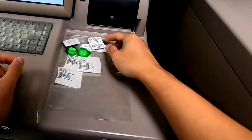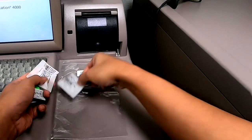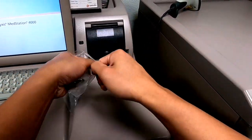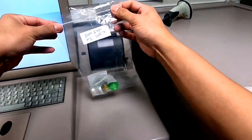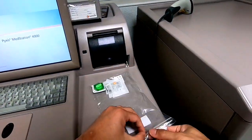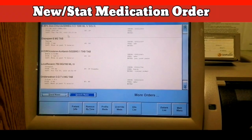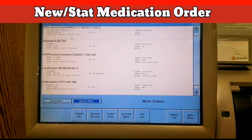After collecting medications, put them inside a small Ziploc bag per patient, then proceed to the next patient and follow the same process until you have secured all the medications you need for all your patients. For new or STAT medications ordered where you need to administer ASAP and the order is still in the process of verification, you can proceed directly.